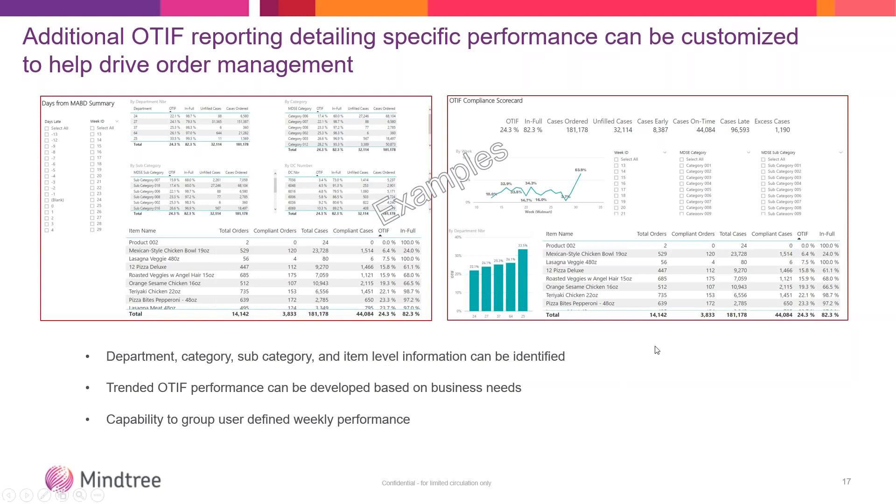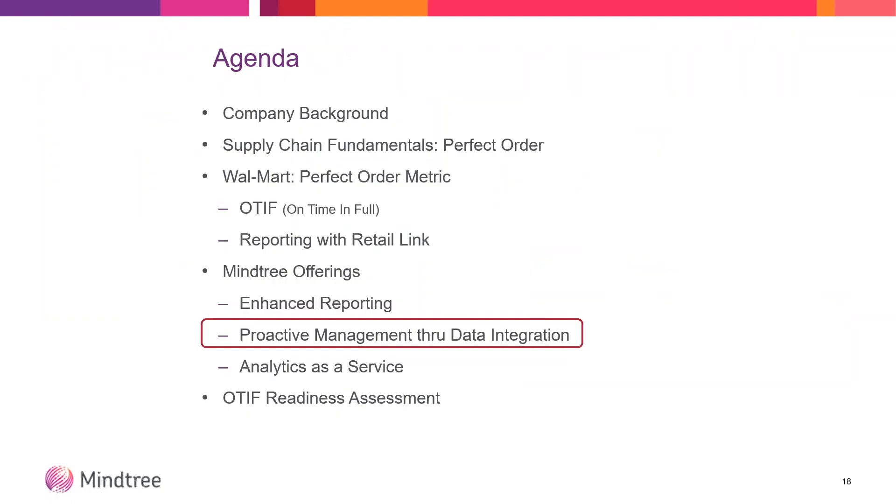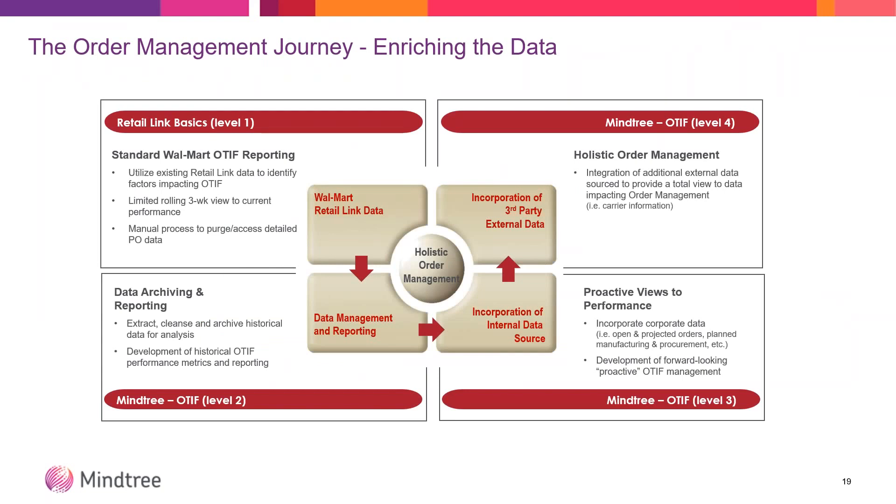You can group many weeks across time and look at more than just one week of performance. If you're looking at the month of August, you can pick all of those weeks as they come up to date. We propose proactive order management to get in front of it instead of being reactive. The four levels of OTIF: one is standard reporting for Walmart. Second, extracting that information, cleansing it, archiving it for historical purposes, and looking across that historical information for trends you can impact going forward. Third level, incorporating additional data — open and projected orders, planned manufacturing and procurement, and even transportation data — to get ahead of it, make it a more proactive process, and assess the risk.